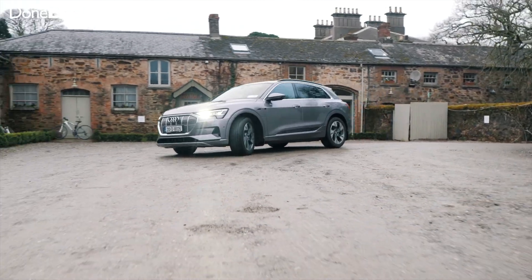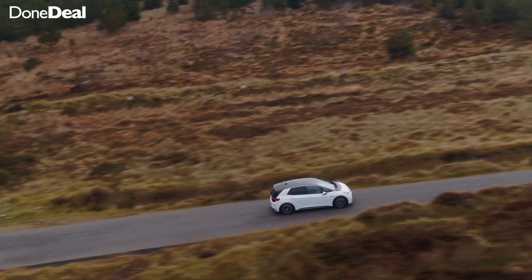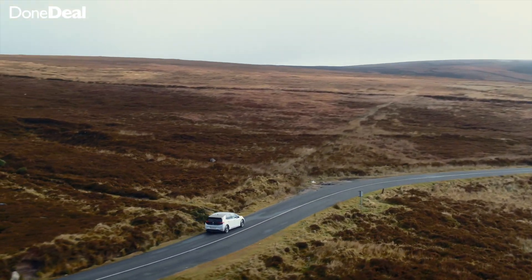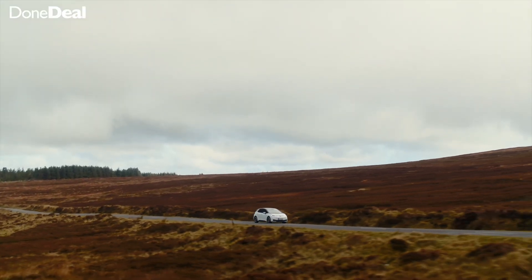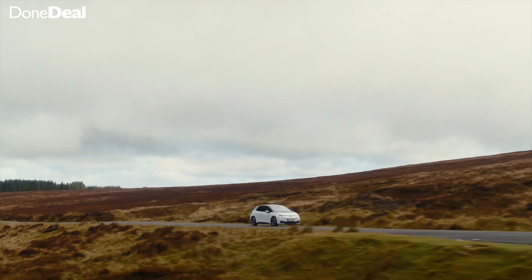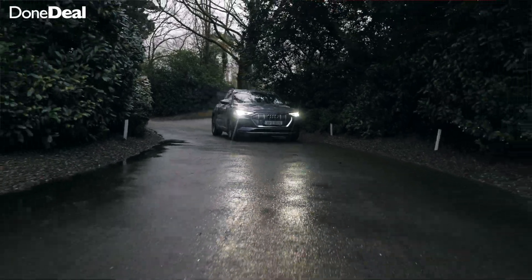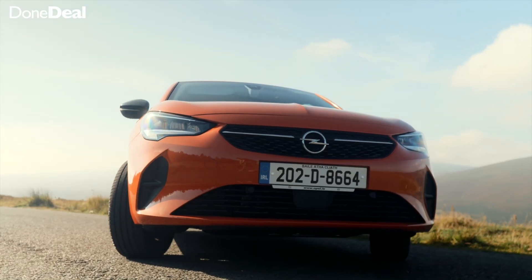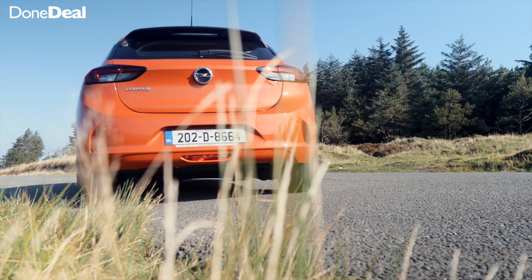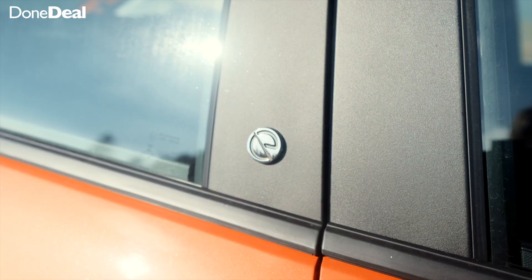Well there you have it — that's everything you need to know about buying an electric car. If you have any additional questions, please ask in the comments below. At DoneDeal we're determined to bring you independent buying advice and help you along the journey of buying your next car. If you're interested in electric car ownership or any new car, hit the link in the top right corner where we have over 1,000 trusted dealers nationwide. Thank you so much for watching — please subscribe, leave us feedback, and let us know what cars you'd like to see us review in the future.